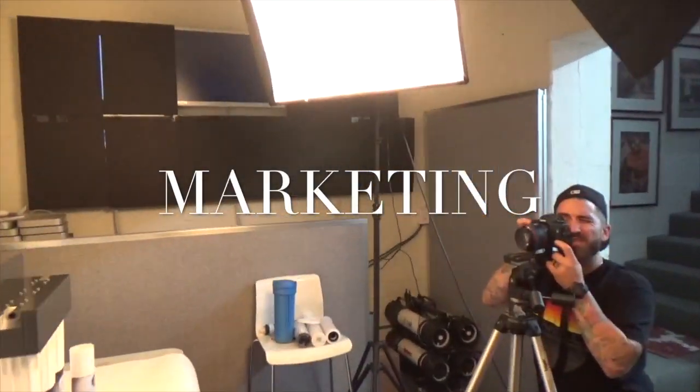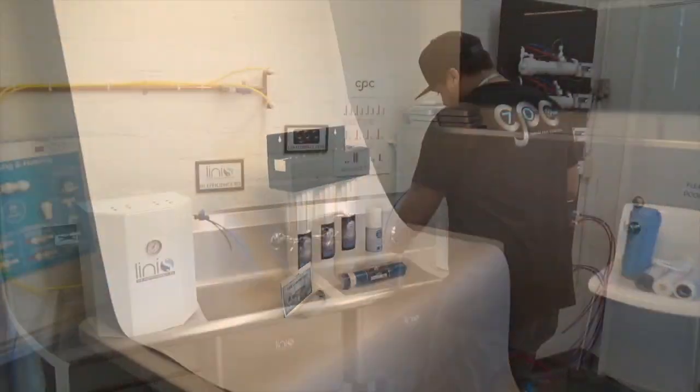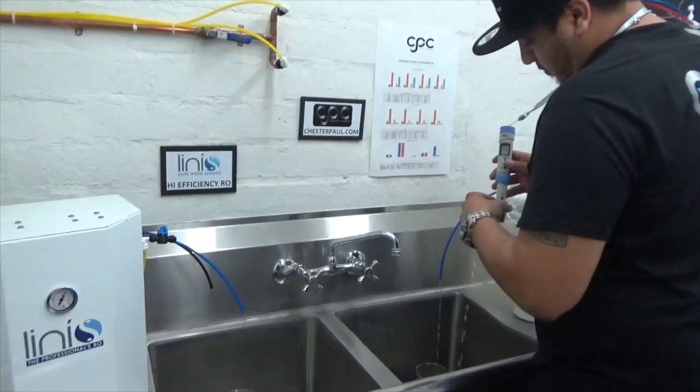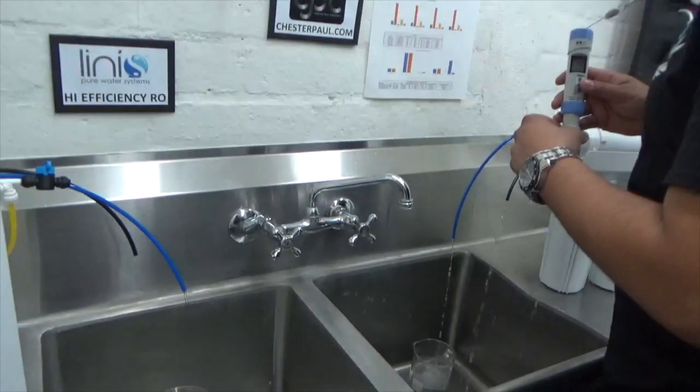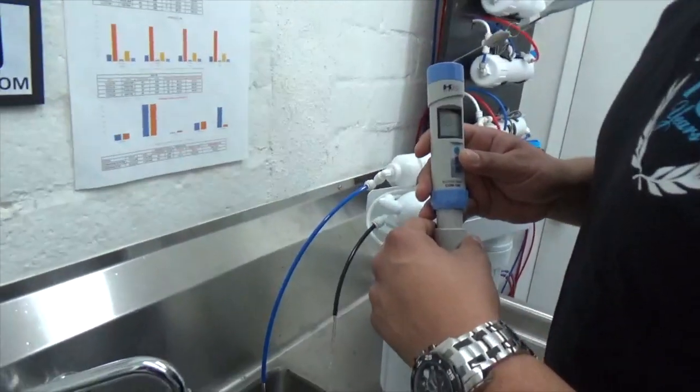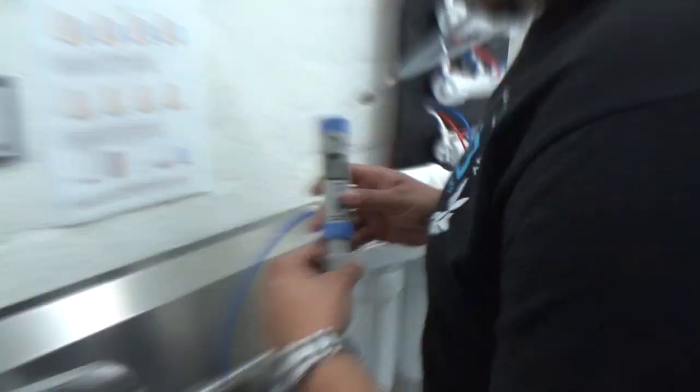Marketing help? Yeah, we do that. We will help you with photos, we'll help you with test data, we'll help you with design. We will get it done for you. That's what we like to do and that's what defines your brand. Thank you very much for watching this video and visit ChesterPaul.com.